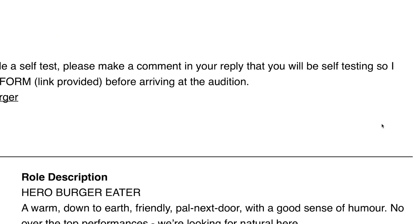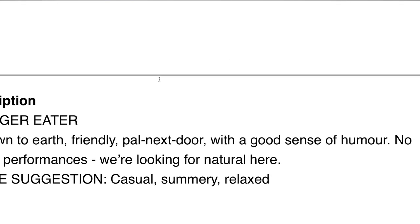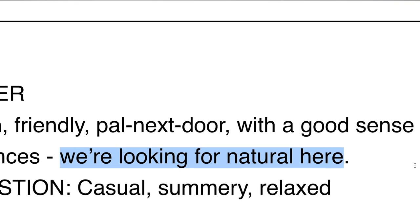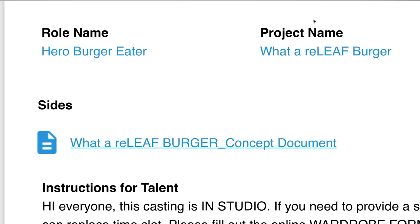Then we've got the role description — it's a feel they want for the character. It is very important to understand what they're going for with the mood and the tone of the piece, because you ultimately are going to have to bring that into the room. Hero burger eater: 'A warm, down-to-earth, friendly pal next door with a good sense of humor. No over-the-top performances — we're looking for natural here.' Sometimes they want you to be a little bombastic and crazy, because ads can be that way, but sometimes they really just want a genuine, authentic, real-life performance. Now that we've read through all the details on the ticket, let's go into the links they've provided.